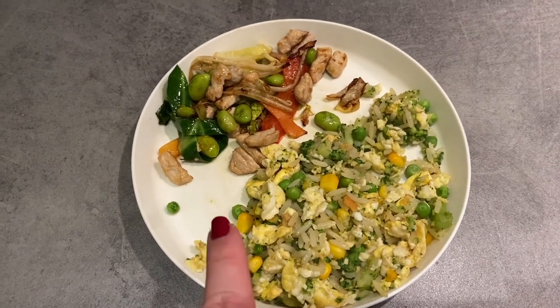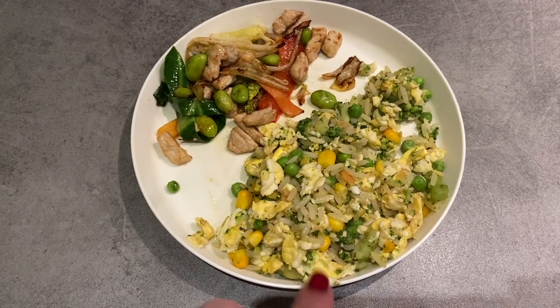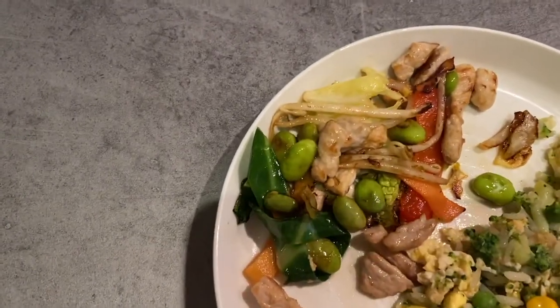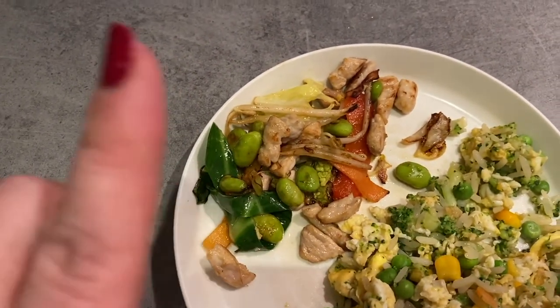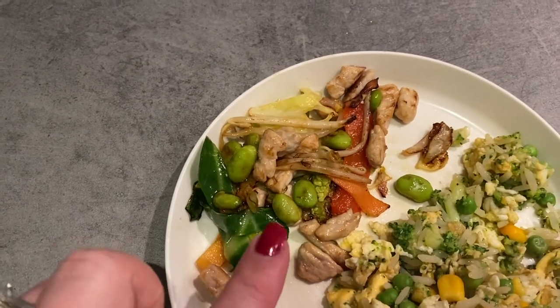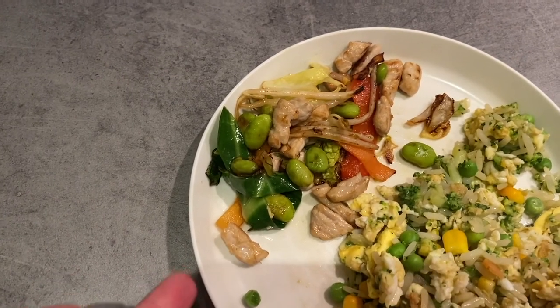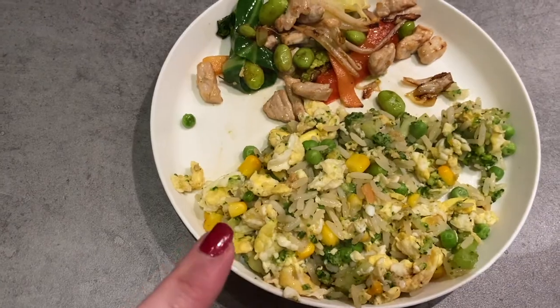Dinner tonight Layla has got some egg fried rice — just rice with peas, sweetcorn, and broccoli, cooked in the pan together and then fried off with an egg and a tiny bit of soy sauce. She's also got some pork stir fry with stir fry vegetables, edamame beans, and little pieces of pork. She hasn't had stir fry before so I'm not sure what she's going to make of it, but she has had egg fried rice before.